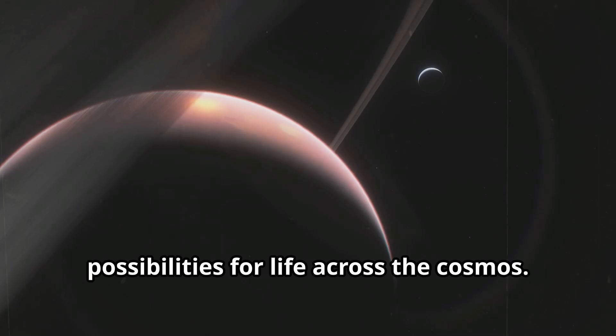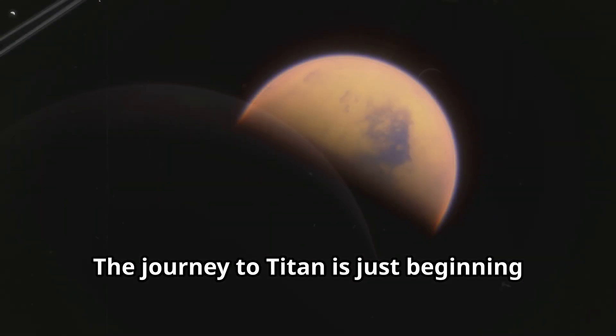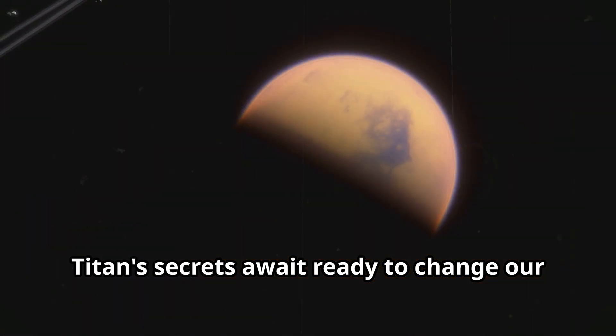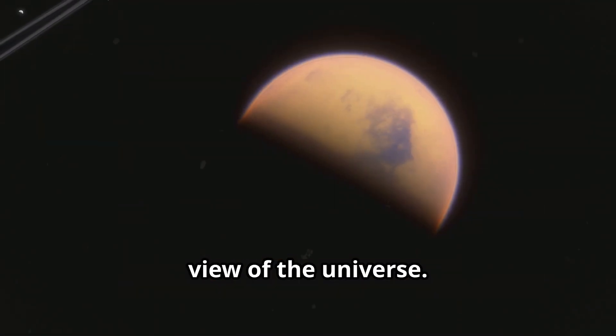Each discovery brings us closer to understanding not just Titan, but the possibilities for life across the cosmos. The journey to Titan is just beginning, promising new wonders and insights. Titan's secrets await, ready to change our view of the universe.